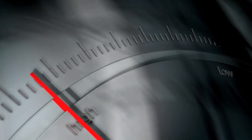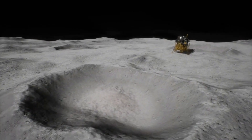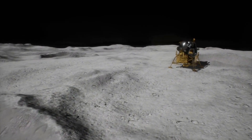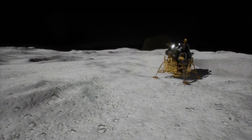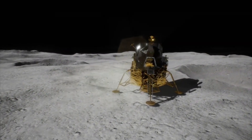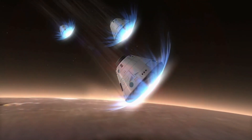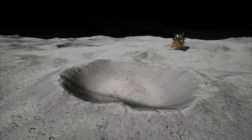The Chandrayaan-2 design targeted a landing speed of 2 m/s (7.2 km/h) with a small margin, but the speed threshold has now been increased and energy-absorbing capability has been added, the ISRO chairman said recently. Our aim is to have a soft and safe landing. No instruments will work if there is a crash.